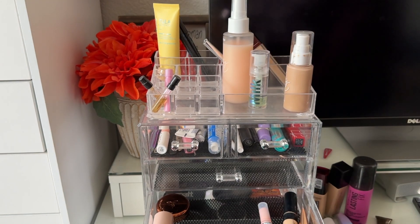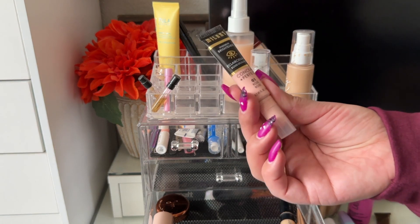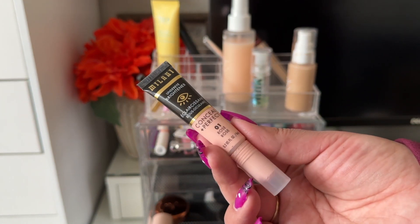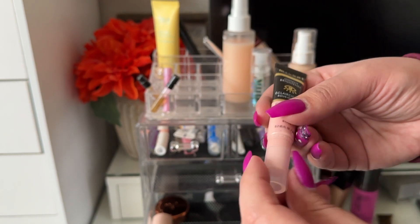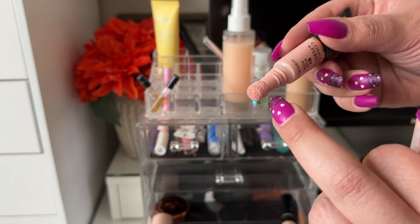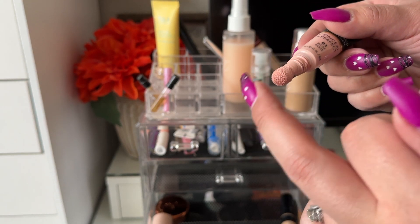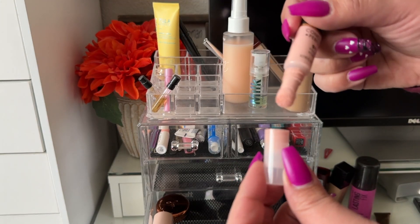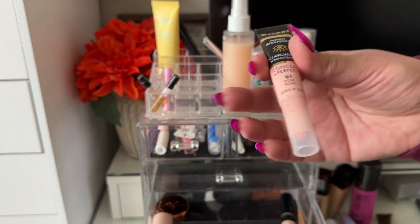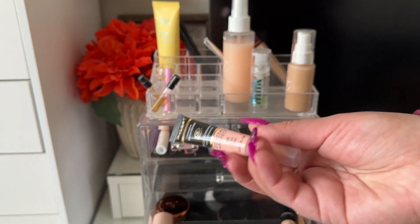For corrector I used the Milani Concealer in Rose — very nice, I really enjoyed it. I don't like how messy the packaging gets when you push product out and screw the cap back on, but I love the shade for correcting under eyes.